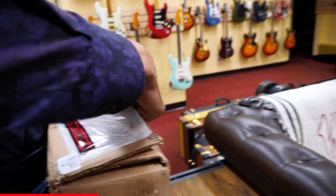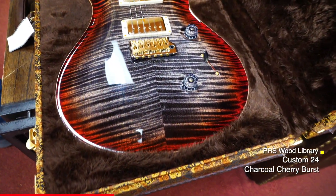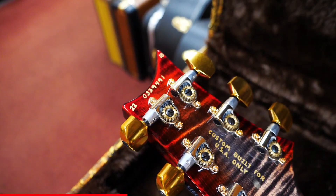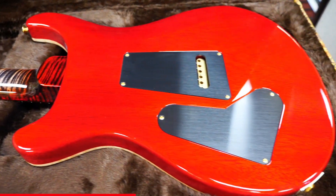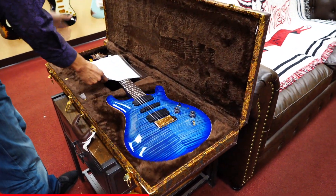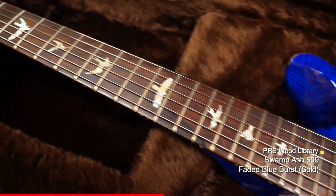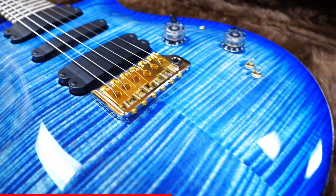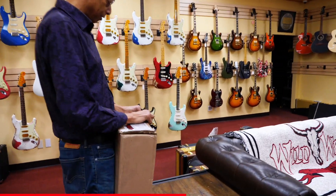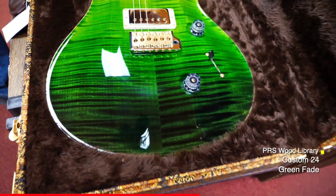Another one from PRS. Very nice. And here's another arrival today from PRS — very nice — the 509. Another arrival today from PRS. Very nice. Custom 24 Wood Library.